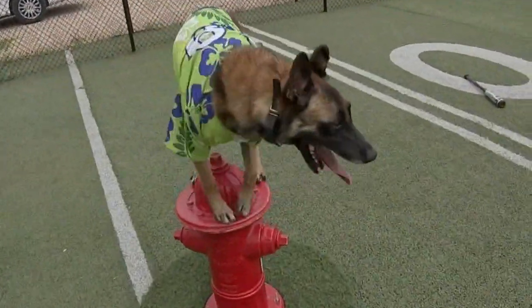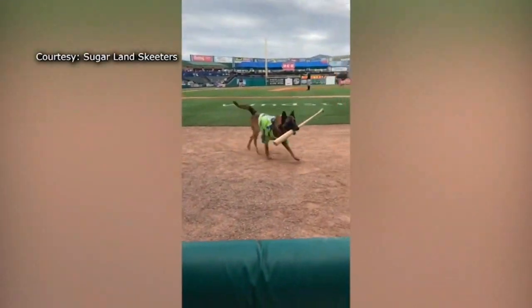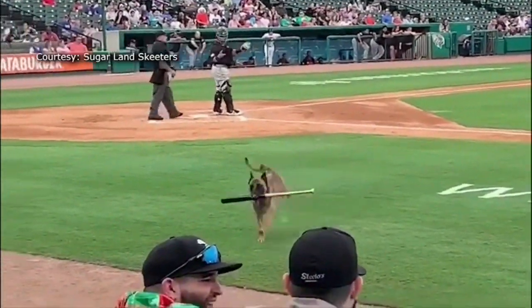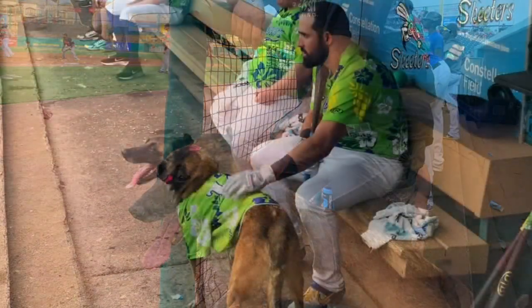Kovu is a seven and a half year old Belgian shepherd and is the latest addition to take the field with the Sugarland Skeeters. Kovu is the team's official bat dog and is responsible for fetching the home team's bats after every swing and then bringing it right back into the dugout.